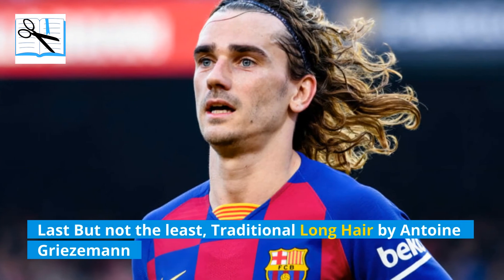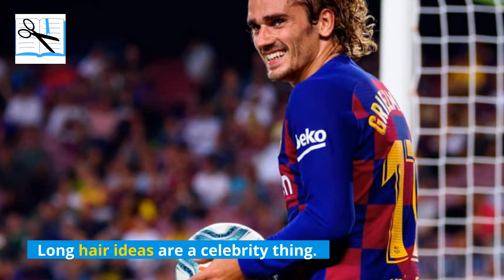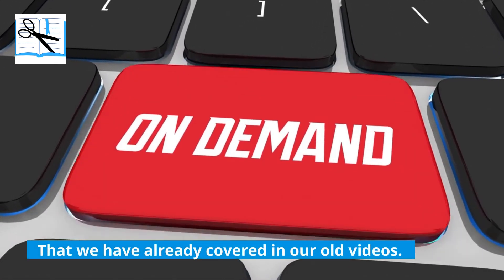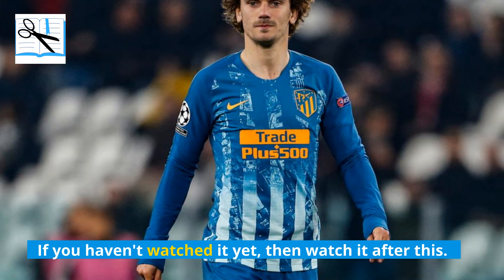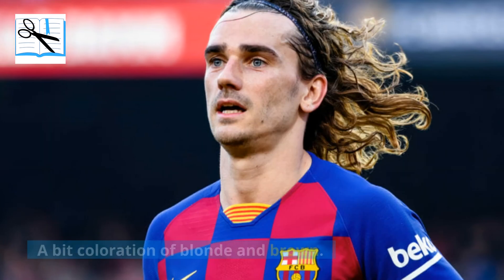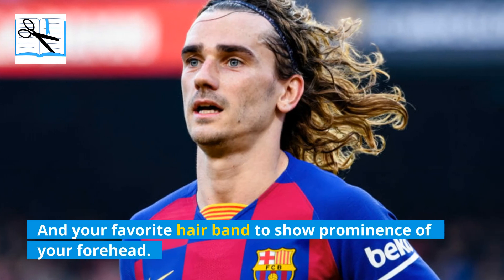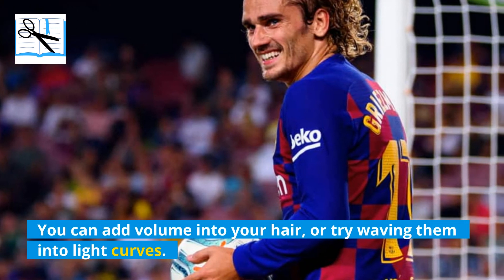Last but not the least is the traditional long hair by Antoine Griezmann. Long hair ideas are a celebrity thing, and this hairstyle by Antoine resembles the hairstyle of Harry Edward that we have already covered in our old videos. This hairstyle simply needs a good hair length, a bit of coloration of blonde and brown, and your favorite hair band to show prominence of your forehead. You can also add volume into your hair or try waving them into light curves.